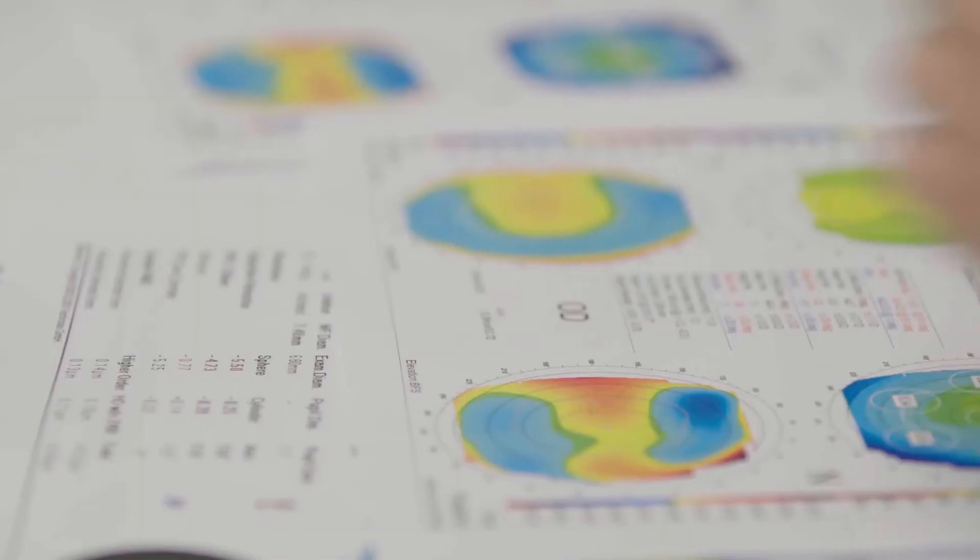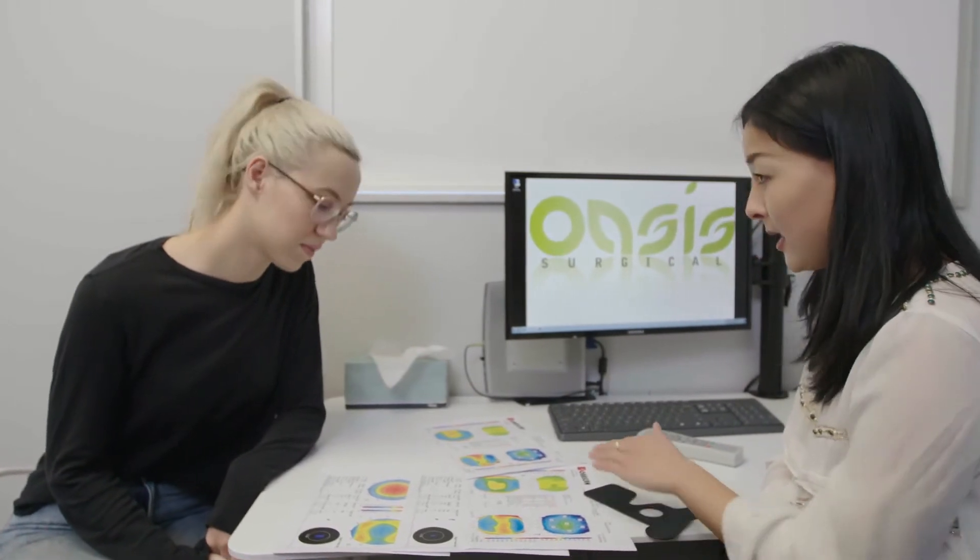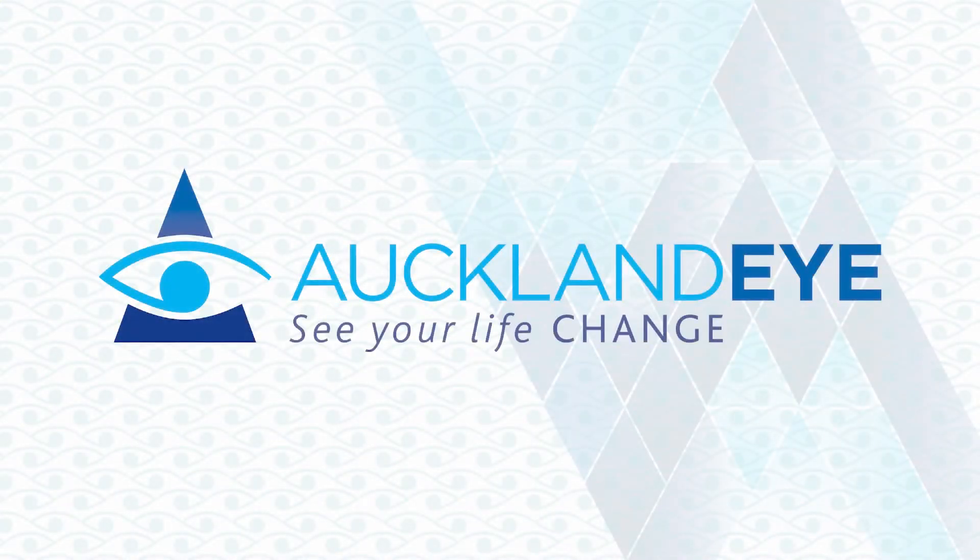Laser eye surgery may not be right for everybody, which is why at Auckland Eye we assess each person's case individually. For example, we look at the thickness of your cornea. In the next video we look at how the consultation process went for Sarah.